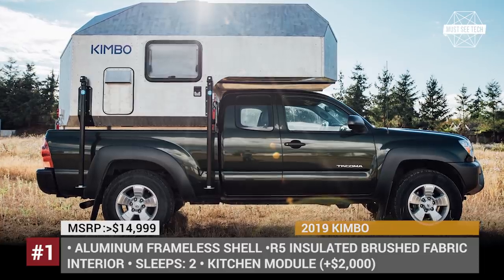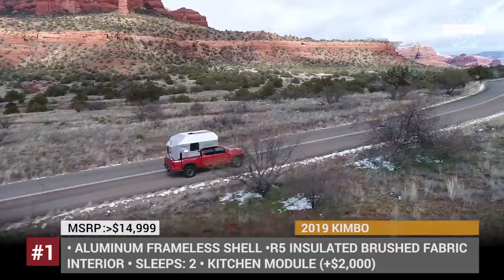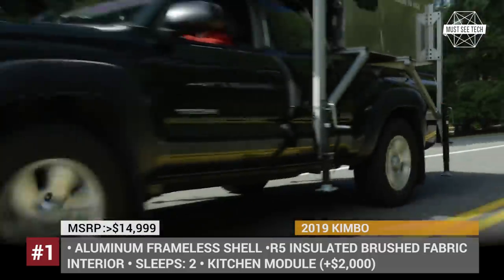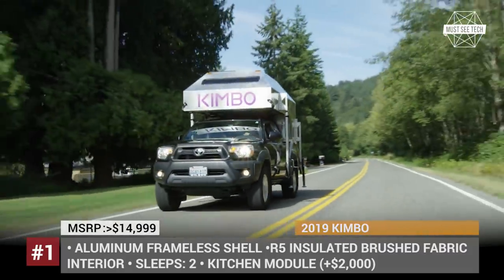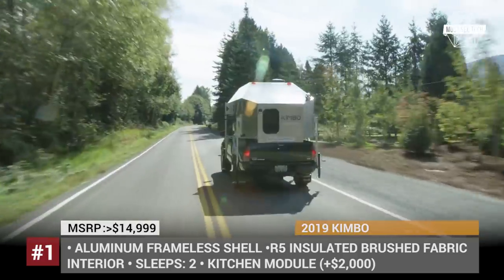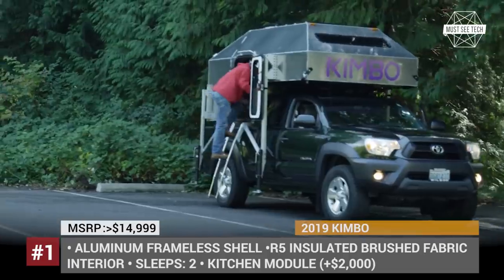Kimbo. Another good camping option designed specifically for midsize trucks is the Kimbo 6 Series. The camper has a riveted and sealed all-aluminum frameless shell with R5 insulation and brushed fabric on the inside. The interior features a loft bed with a full-size mattress, two couches, and a great number of storage compartments for all of your equipment.